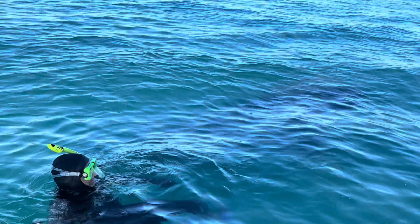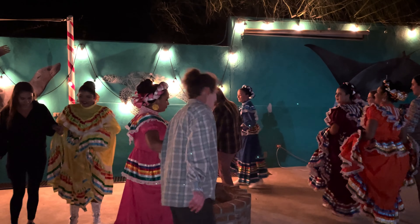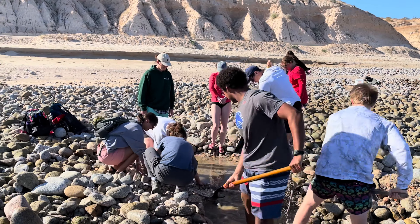My name is Chris Walser. I teach in the Department of Biology, and I am an ecologist. The course was called Field Biology, and the goal was essentially to introduce students to the natural history of Baja, and also have students do field research in Baja.